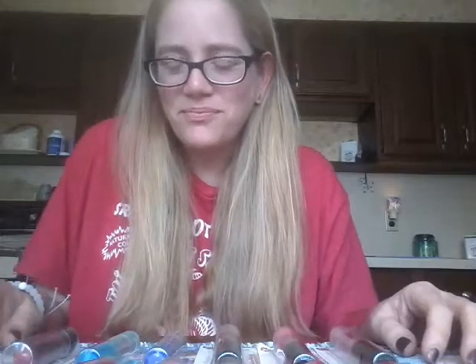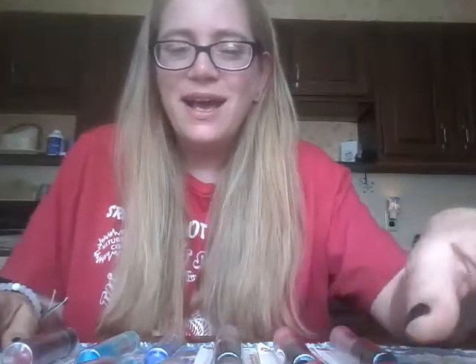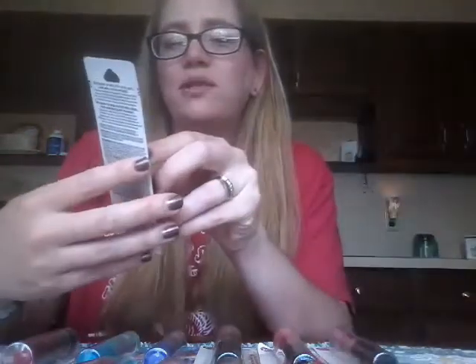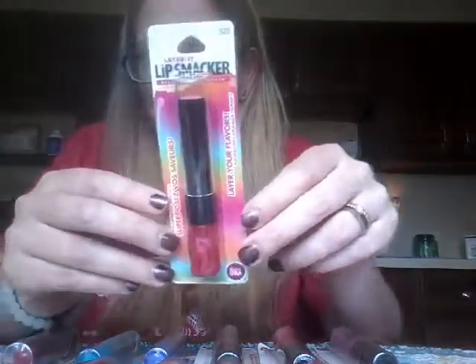Some people only like short videos and I tend to ramble, so we're just gonna go ahead and do a marathon review, guys. These are the first ones I'm going to review — these are the Layer It lip smackers, and they are in the scents raspberry orange sorbet and berry cream cake.